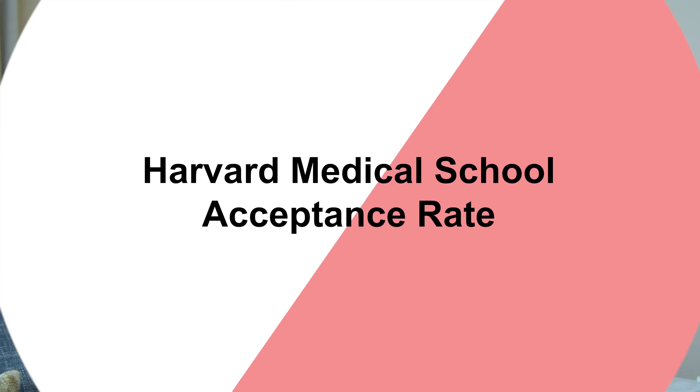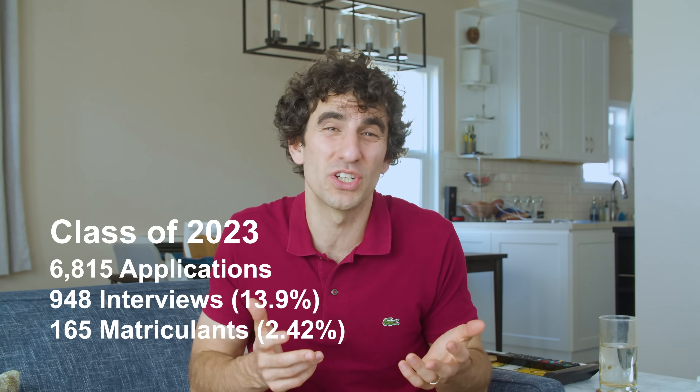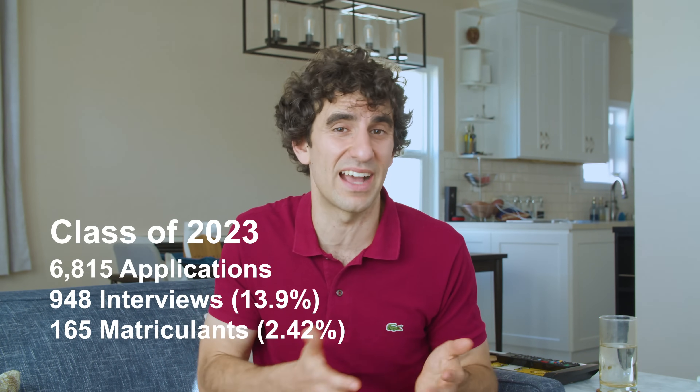Admission to Harvard Medical School is extremely competitive, and HMS updates their admission statistics annually. For the class of 2023, HMS had 6,815 applications, 948 interviews, which stands at 13.9%, and 165 matriculants, which comes out to 2.42%. Unfortunately, HMS doesn't provide an exact acceptance rate, only a matriculation rate.